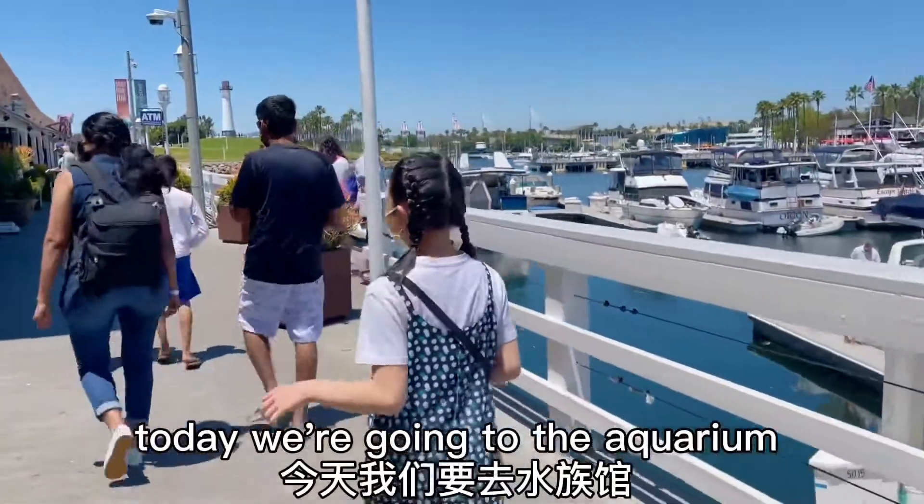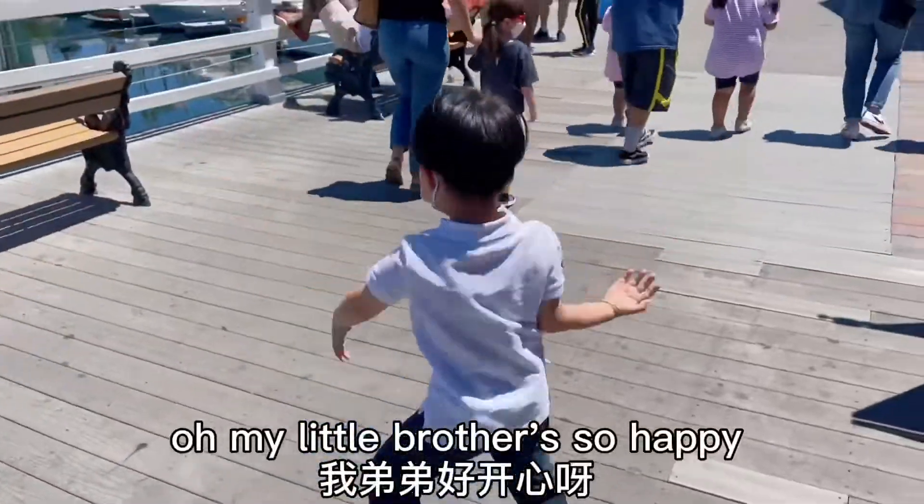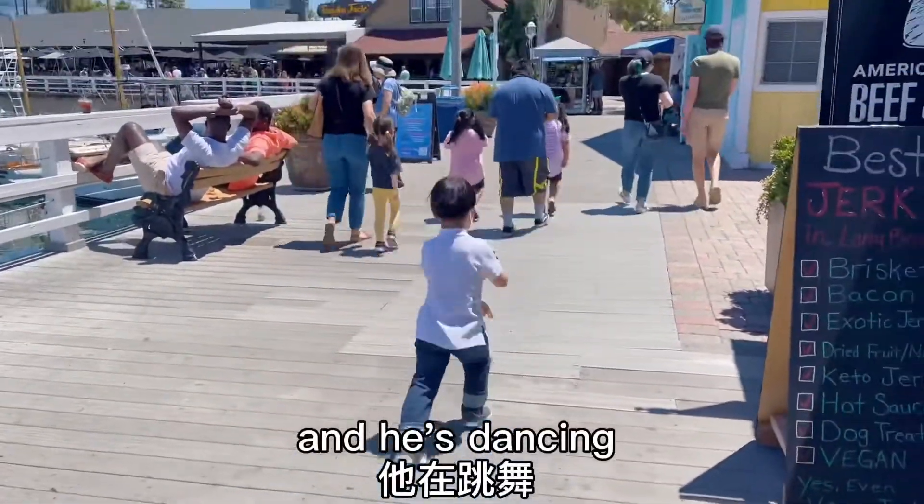Hello everyone. Today we're going to the aquarium. My little brother is so happy and he's dancing.